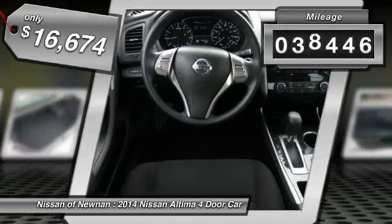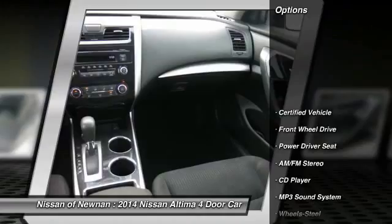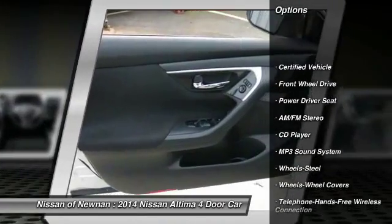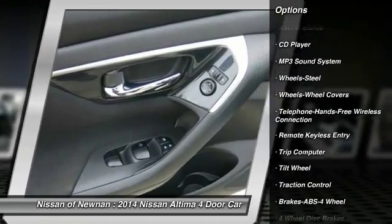This vehicle has less than 40,000 miles. Here are some of this vehicle's great options: anti-lock braking system, traction control, Bluetooth wireless data link for hands-free phone, air conditioning front.